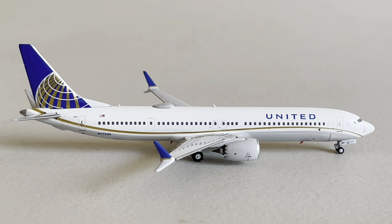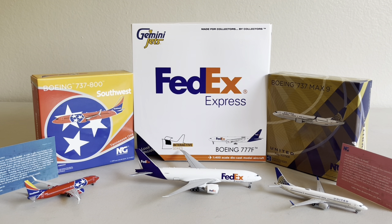Thank you guys so much for watching today's video. We have three awesome models here today, and I'm super glad to have all of them. Once again, thank you so much to Midwest Model Store for sending me the Tennessee One — the link will be down in the description. The code Red River Aviation all lowercase is 10% off. I'm not entirely sure if the Aloha Aviation code is still around. Please make sure to like and subscribe as it really helps me out. Three amazing models today by NG Models and Gemini Jets — very glad to have them, especially the FedEx. I'll see you all in the next one.